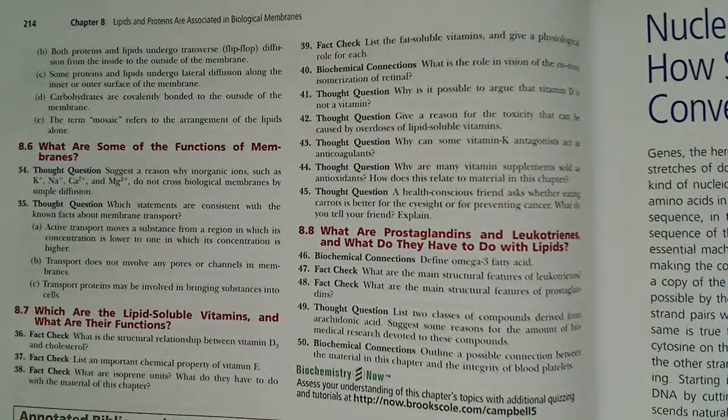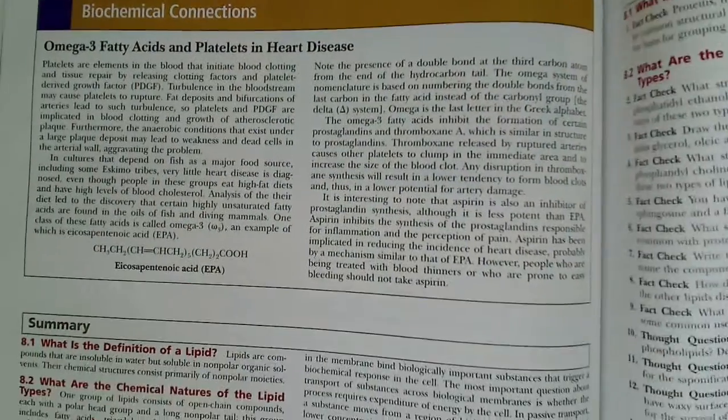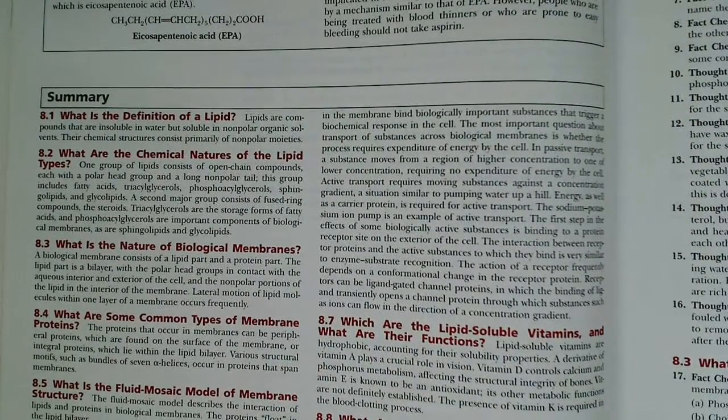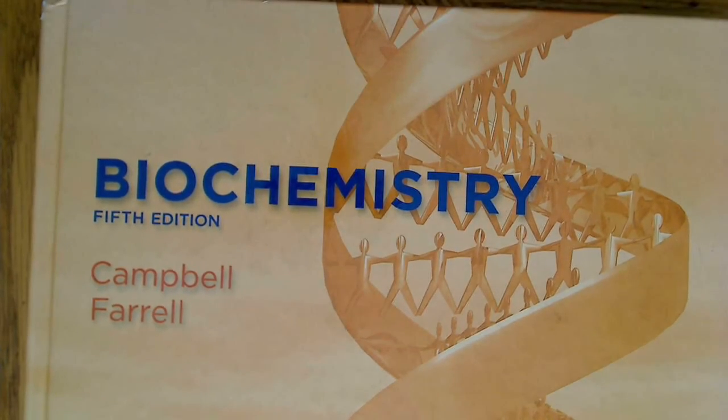Each chapter has 50 or more questions associated with it. I think that's a big benefit because you need to apply the information you learned. This book provides the questions and the diversity of questions that really allows you to apply the information. So my book recommendation for biochemistry: go out and get yourself an old edition of Campbell's Biochemistry.